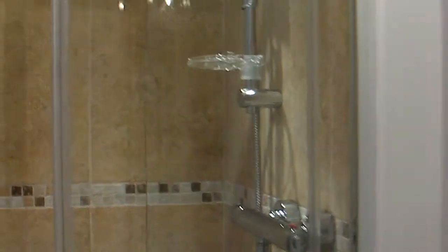Through into the ensuite — shower with riser, toilet in the corner, right in the corner, a little vanity unit. And the floor covering, again brand new.